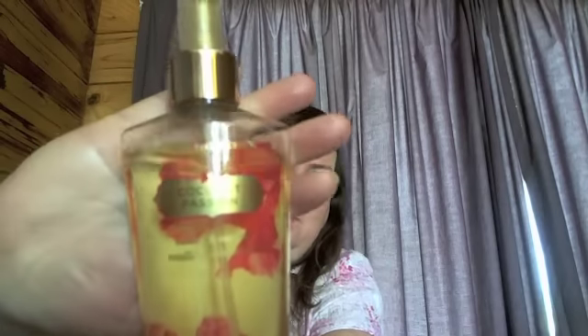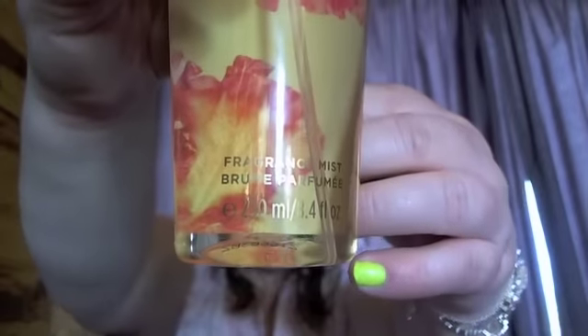I've also got a new Victoria's Secret which I hauled last week. I know I've only had it a week but I've already used tons of it because I absolutely love it, so I had to include it. It's the Coconut Passion Victoria's Secret Body Mist, 250ml. I absolutely love it — I'm wearing it today. It's coconutty and it smells beautiful, and I've already had a few compliments. I'll definitely get more Victoria's Secret when I can.